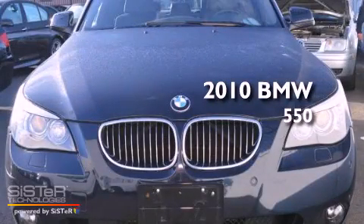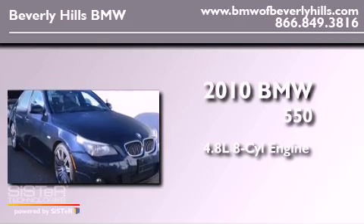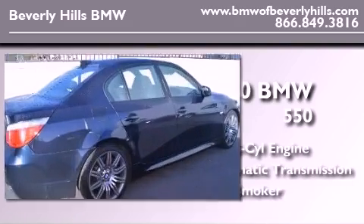This is a 2010 BMW 550. It features a 4.8-liter 8-cylinder engine, an automatic transmission, and a clean non-smoker interior.